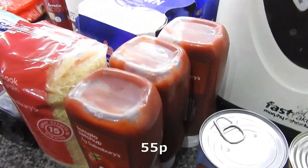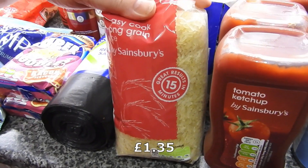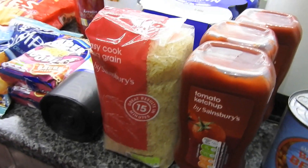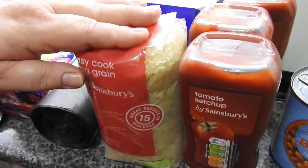Three tomato ketchups. Bought some long grain rice because there are some recipes I can cook in the oven now and it needs the long grain — I had to send them to the shop the other day because it was tea time and I realised I didn't have any. So got a bag of that.